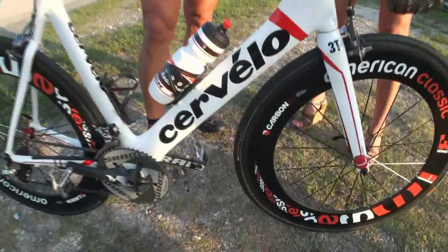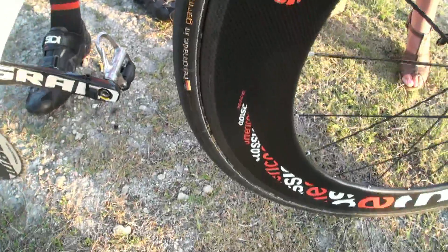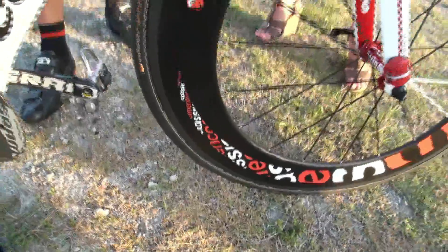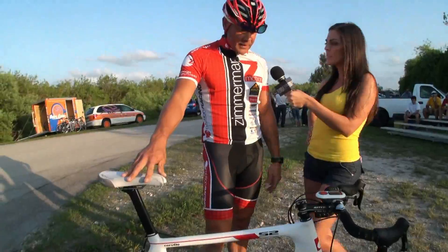That gives you faster speed? Yeah, what it is — the faster you're going with the wheel, the faster the speed you can maintain. The wheels are all tubular, so there's nothing holding on except for a little bit of glue, and that makes them roll quicker.